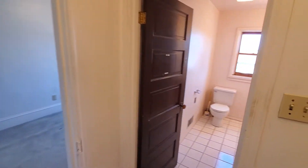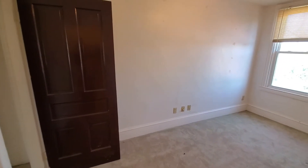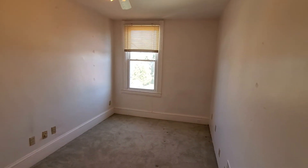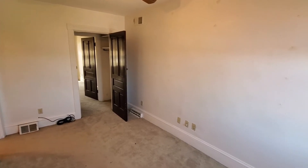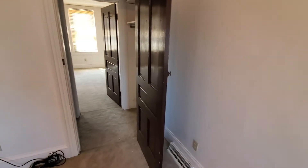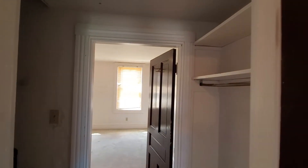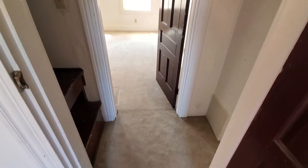Now into the second bedroom — it's nice and narrow and fairly long, with a window in the back. Here's that closet you saw from the front room. Again, you can either wall it up and separate the rooms completely, or leave it as is.